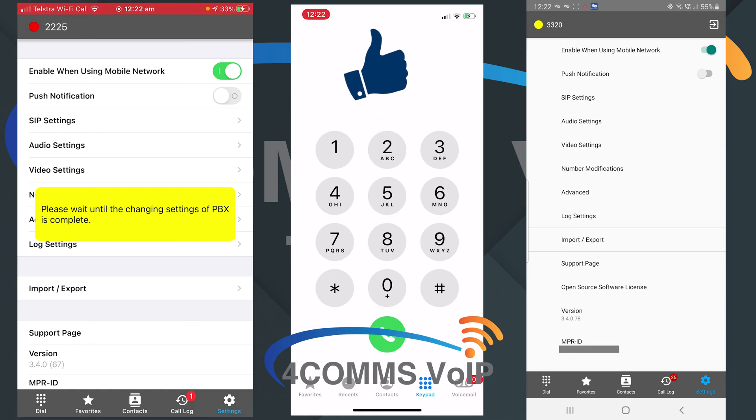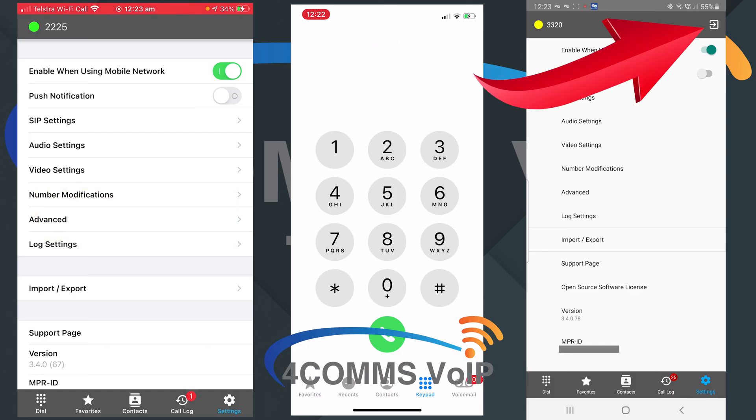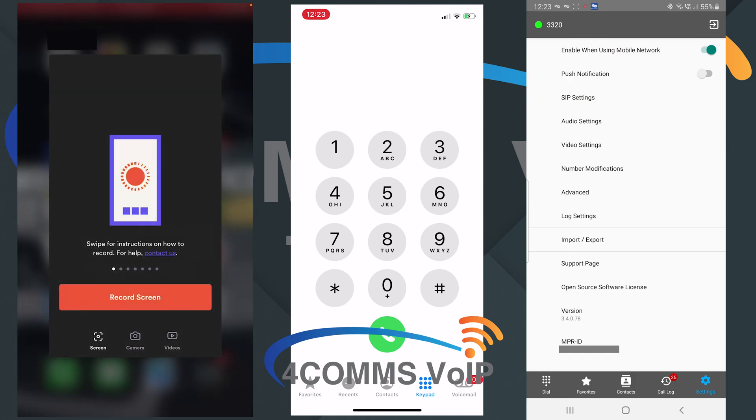Once it's green on iOS you can just close the app. On an Android device you've got to manually click exit with the icon on the top right hand corner — depending on the Android device you have, it could be under a menu.